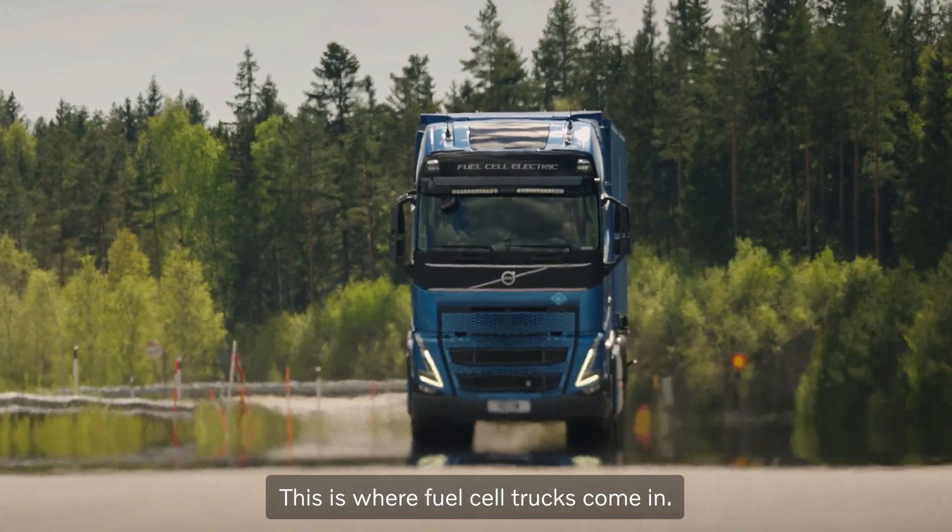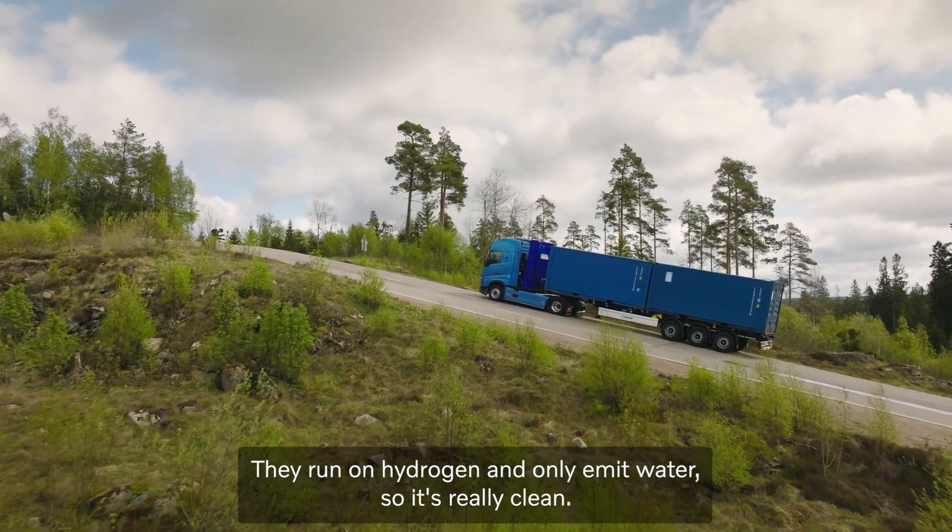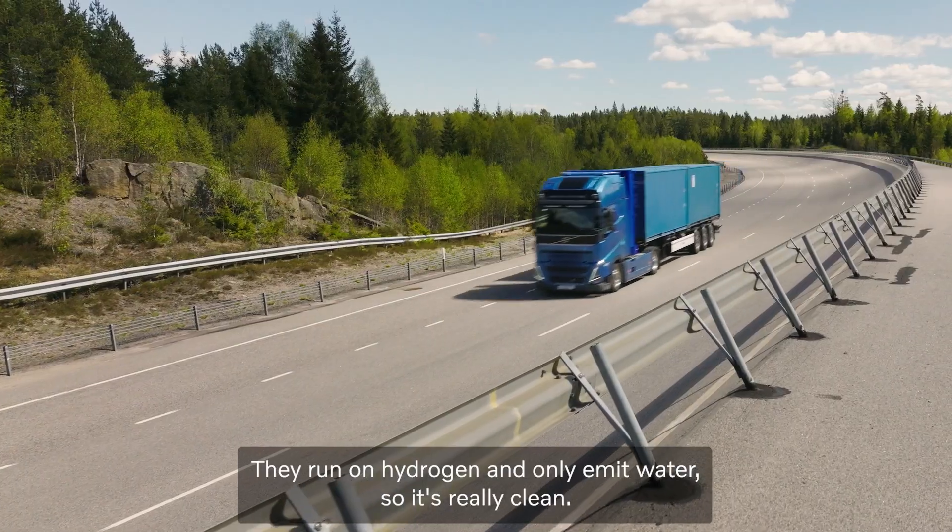This is where fuel cell trucks come in. They run on hydrogen and only emit water, so it's really clean.